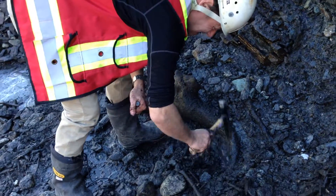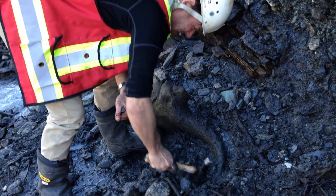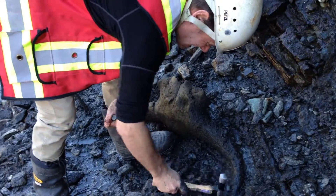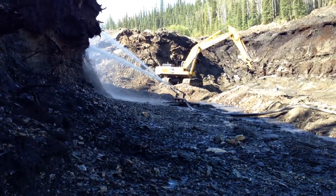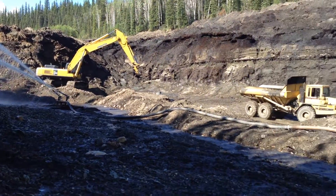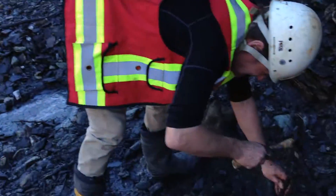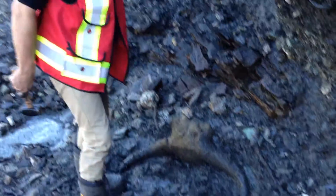We're here at Independence Creek in the Yukon where the miners just called us because they have found a complete skull deep frozen in the permafrost while monitoring what they're doing here with the water to get the permafrost thawed so they can actually mine. We just arrived on site and Alan Cooper is trying to dig up this skull out of the frozen soil.